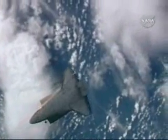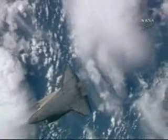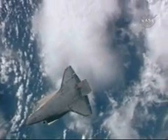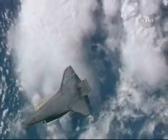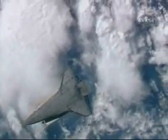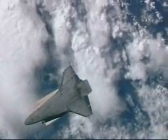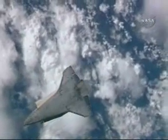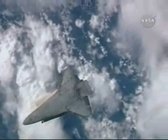Alpha, Discovery, start photos. Alpha, Houston, start photos. We have the call, of course, to commence with the photography.